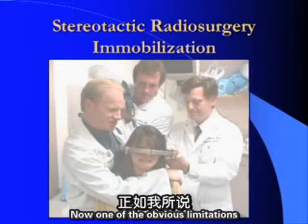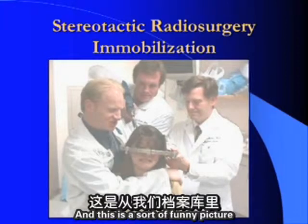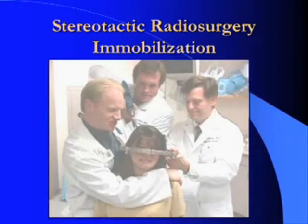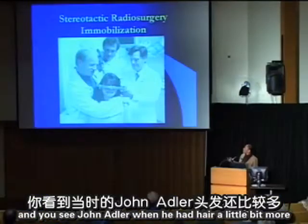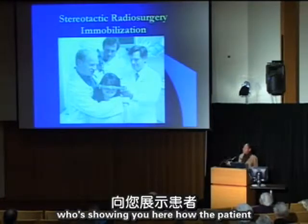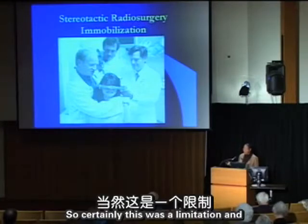One obvious limitation of these devices is the need for a stereotactic head frame. Dr. John Adler asked whether radiosurgery could be done without a head frame. He joined the faculty in the late 1980s, and by 1991 began to tackle this question, collaborating with individuals from the School of Engineering and the Department of Robotics.